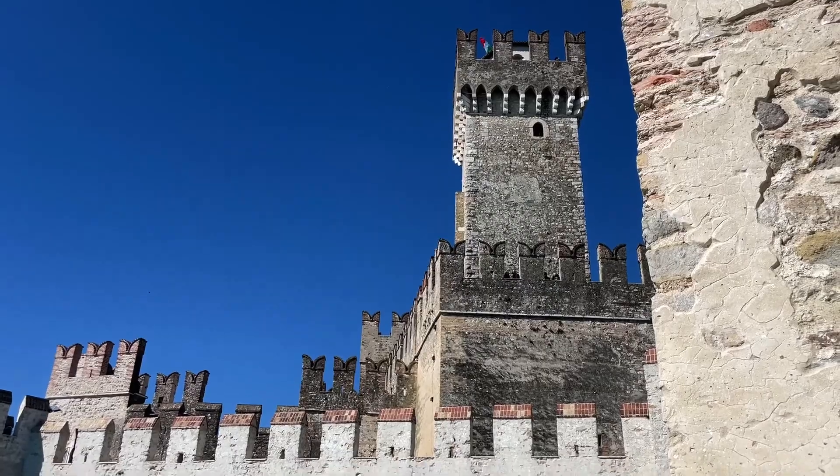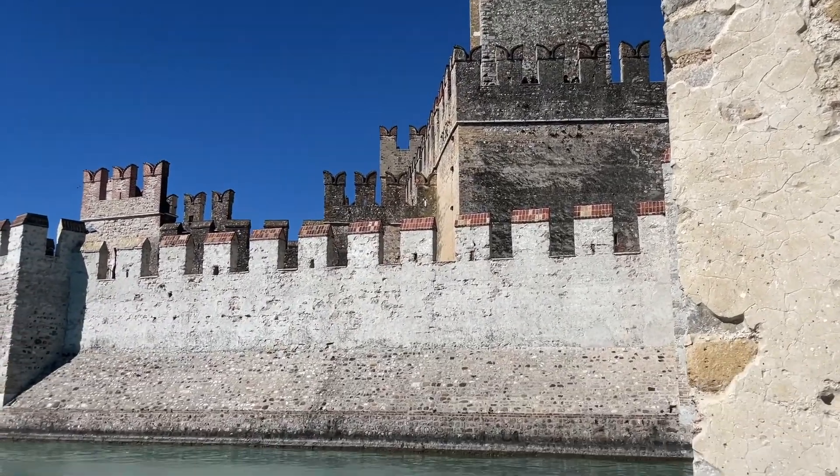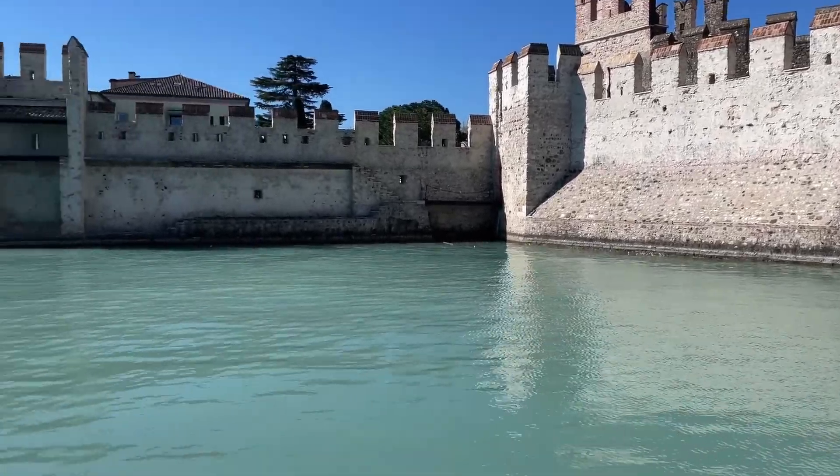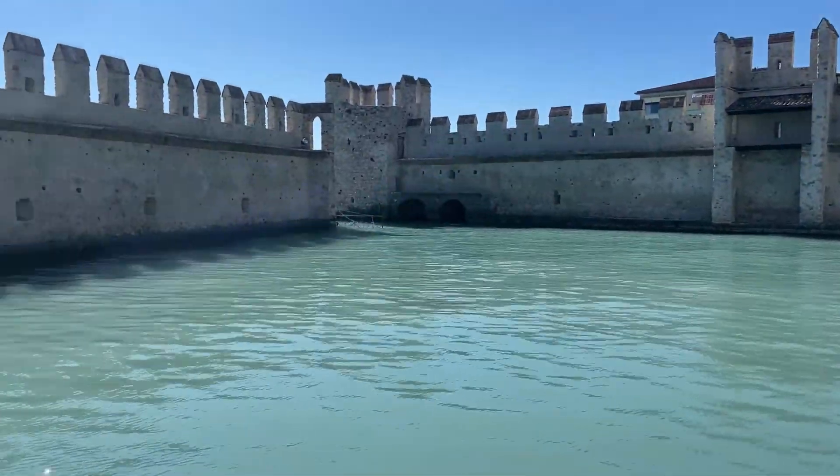The most impressive thing about this castle is its internal darsena, a sort of artificial bay created by walls stretching out into the lake, one of the few of its kind in Europe.